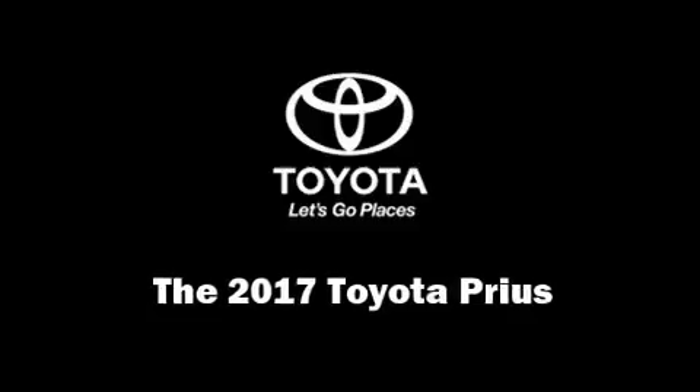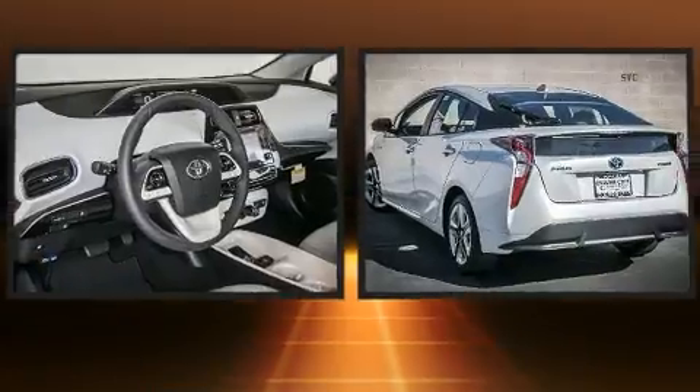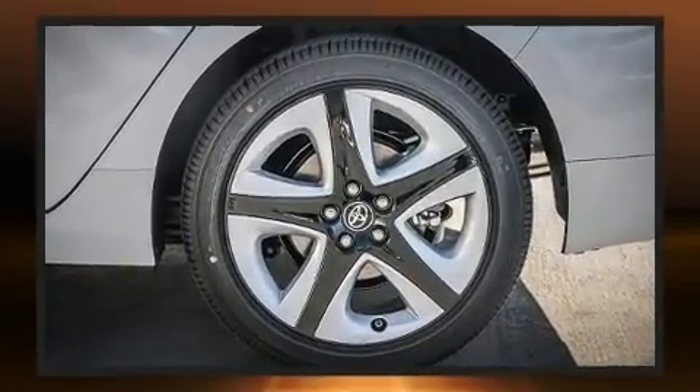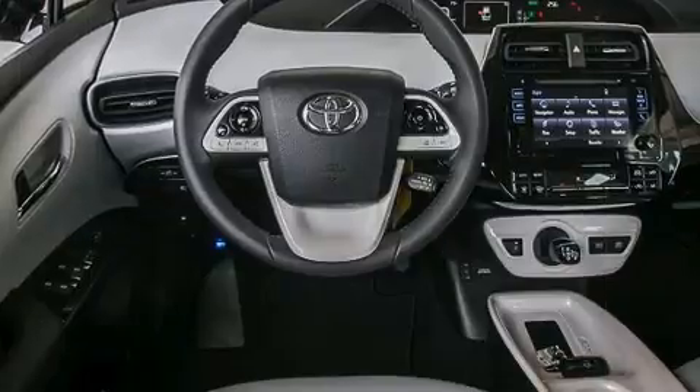You can expect a lot from the 2017 Toyota Prius. It features a continuously variable transmission, front-wheel drive, and a 1.8-liter four-cylinder engine. A wealth of standard features means that you no longer have to sacrifice — such as cruise control.